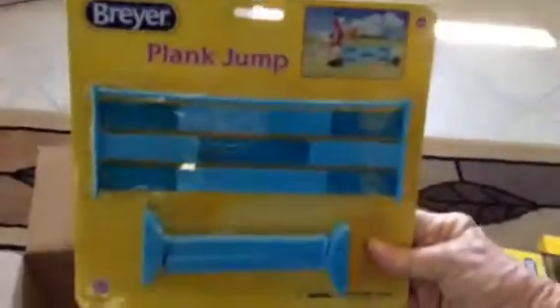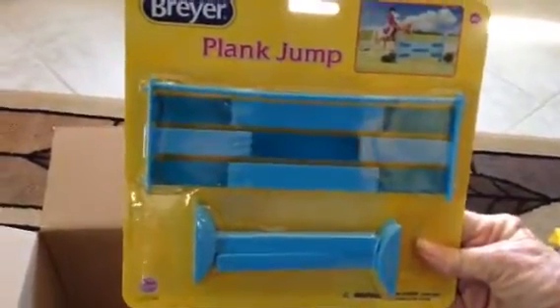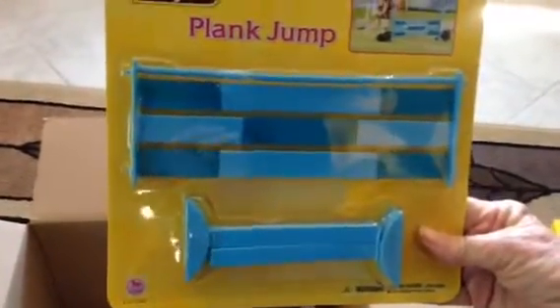This is neat — a Plank Jump. That can go with Baloo. That's kind of cool. I didn't even know that Breyer had that.